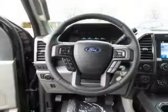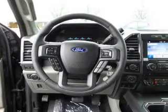Also included are a passenger airbag, low tire pressure warning, front ventilated disc brakes, and daytime running lights — great quality at a great price.